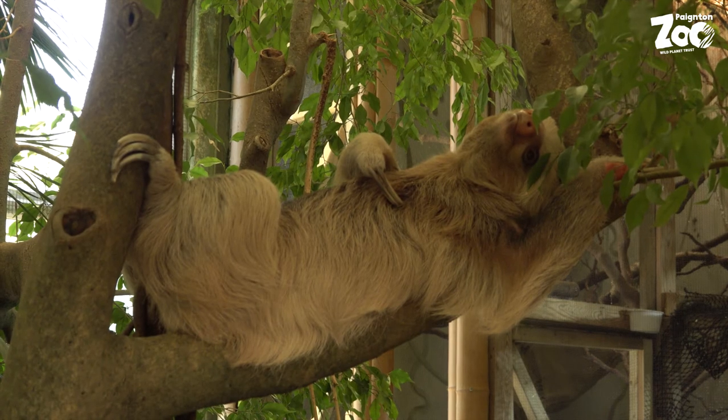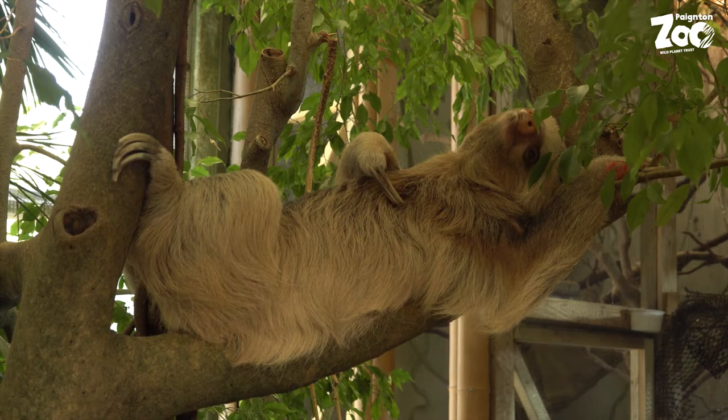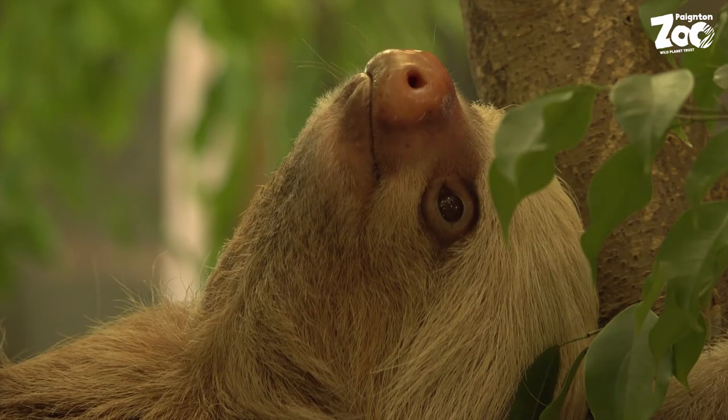Now up in the canopy, sloths are safe from ground-dwelling predators — things like jaguars and anacondas — but that's also where they can find their food as well. So being up in the trees means that they're near the leaves and shoots that they like to eat.